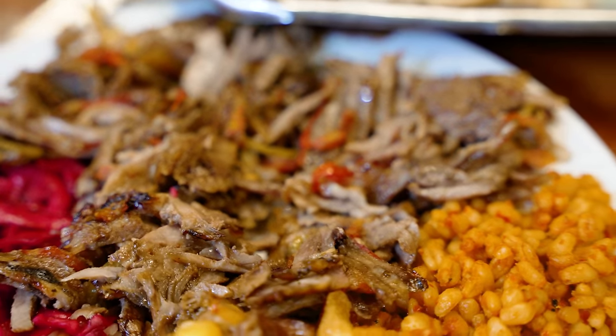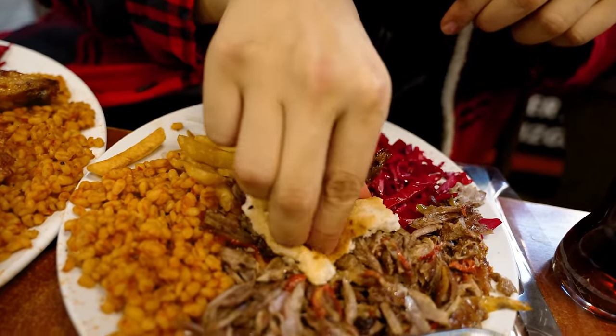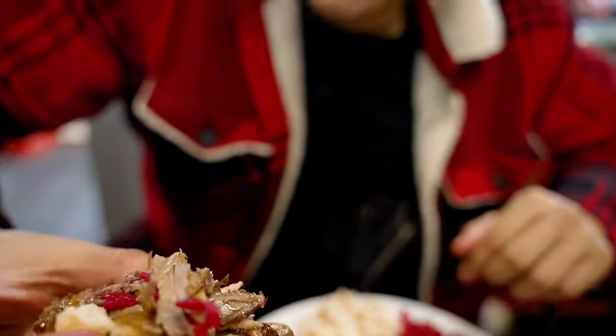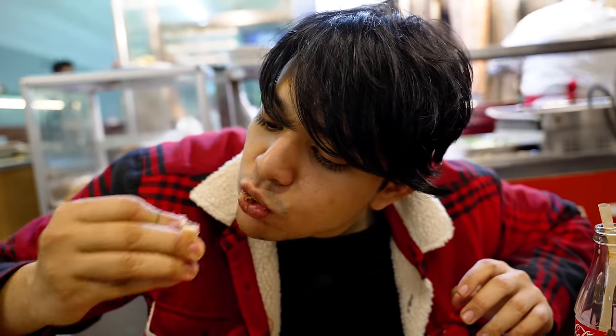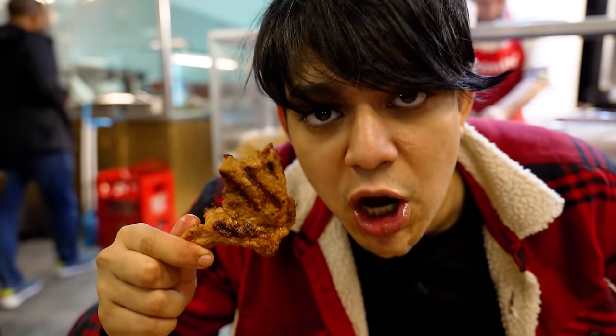When you suck on these kebabs you can feel all the juices just pouring out — it is marvelous. Next I want to try a gyro. I'll get some bread, wrap it up, get a good chunk of gyro in there, add some maza, and put this baby in my mouth. Amazing! Now let's try the lamb chop.